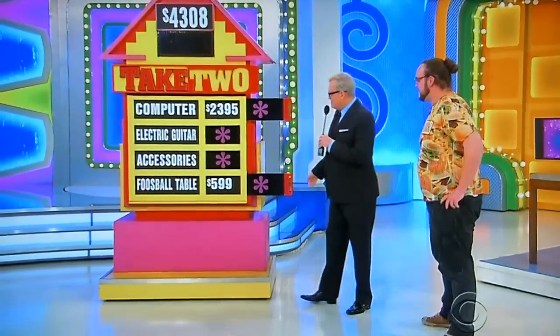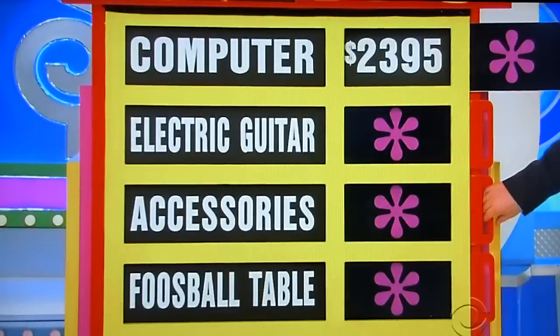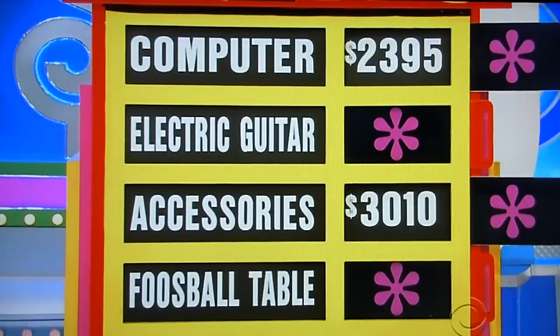Computer and the accessories. Good luck. Goodbye, foosball table. You need the accessories to be just like $1,900 or so. It is $3,000. No, too much — $5,405.